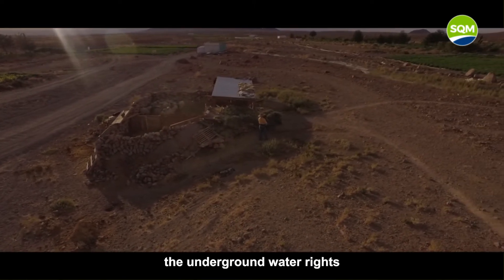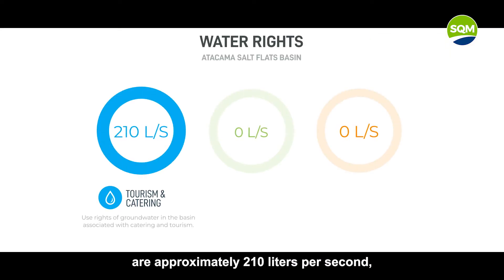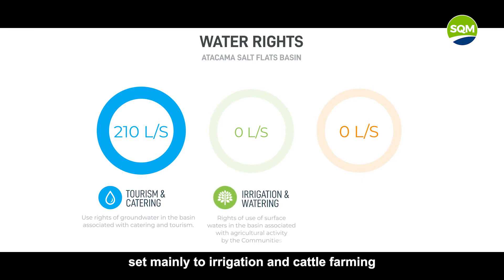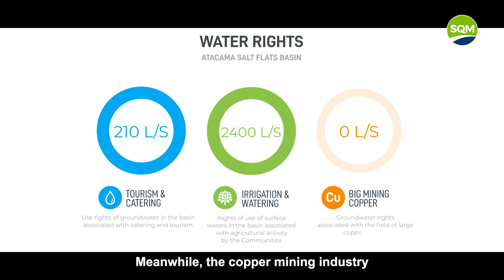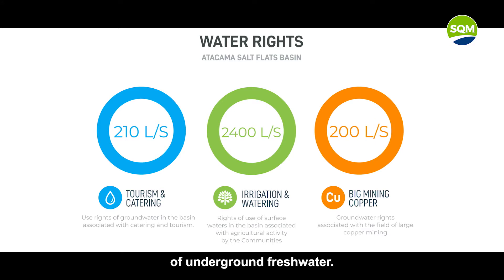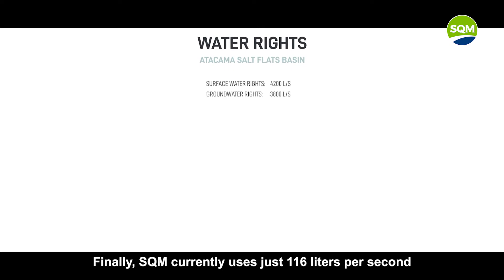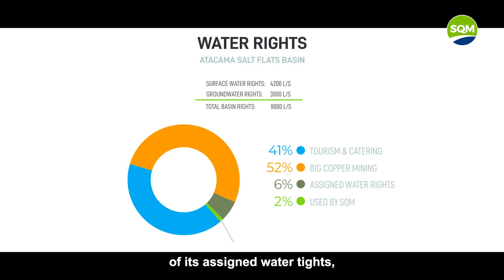In this context, the underground water rights assigned to tourism and water supply are approximately 210 liters per second, while surface water rights in the basin, set mainly for irrigation and cattle farming for local communities, rise to 2,400 liters per second. Meanwhile, the copper mining industry is assigned water rights of around 200 liters per second of underground fresh water. Finally, SQM currently uses just 116 liters per second of its assigned water rights, amounting to under 2% of all the water rights assigned by authorities in the basin.